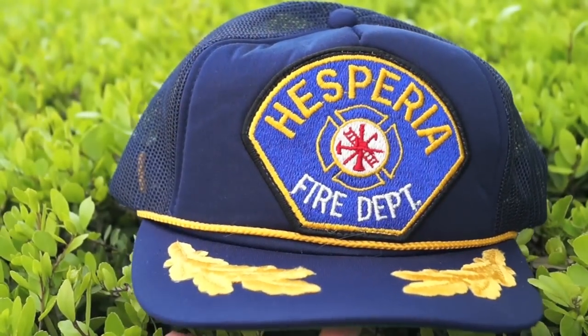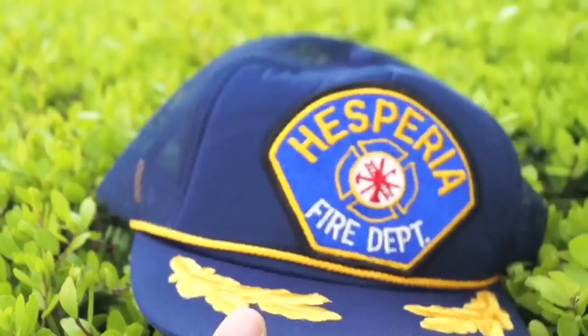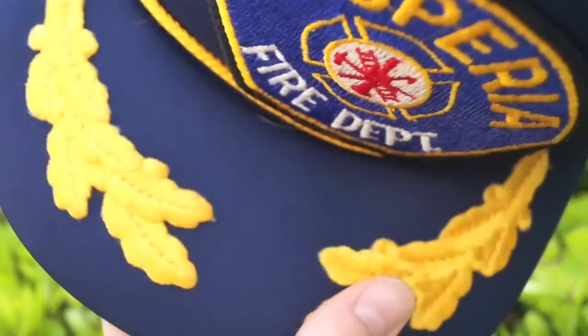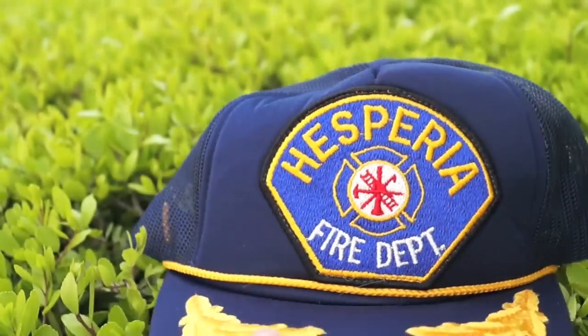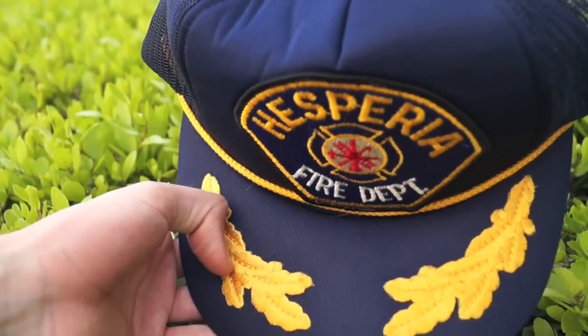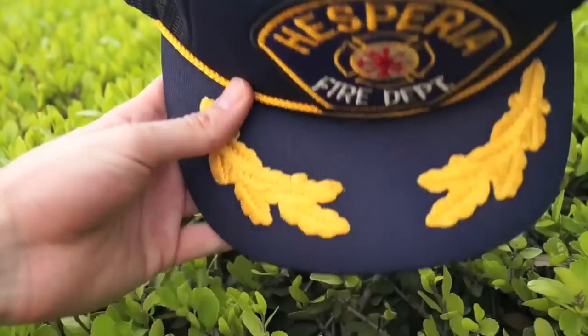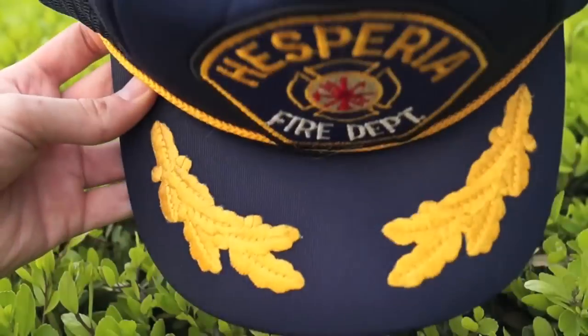Now we're getting into the vintage game. Here is the Hesperia Fire Department gold and navy blue hat placed on the foliage. It has nice little leaflets up on the brim adding a nice accent, and a gold rope going all the way around. It's a trucker hat and it's missing the snaps. I'm essentially going to chop this bad boy up and use it for its parts — the patch, the foliage on the brim, and the gold rope. Stay tuned for the customization.